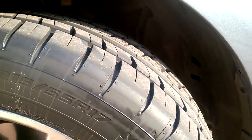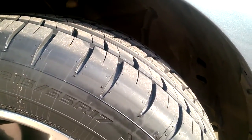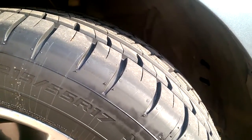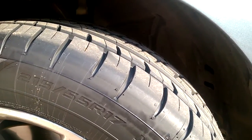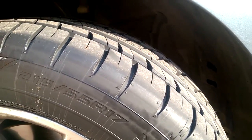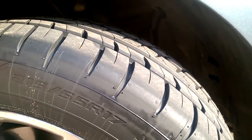There were very few reviews on them. Some said that they were better than the Continental Extreme Contact DWS tires in snow and in wet conditions.